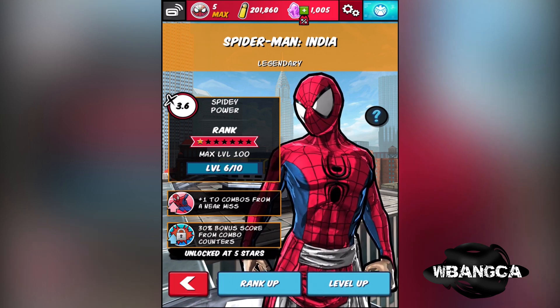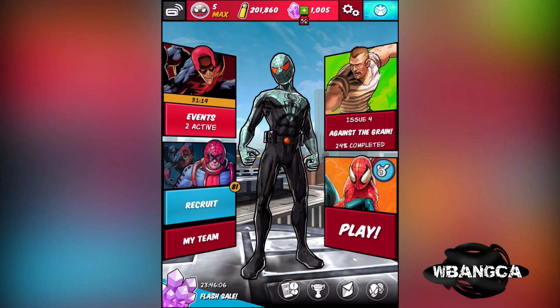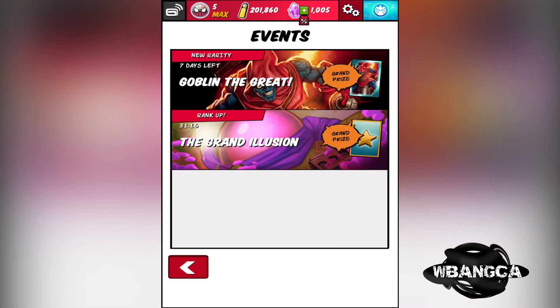His abilities include combos from near miss, plus one combos from near miss, and 30% bonus score from combo counters. He is a legendary type Spider-Man. We're gonna go in there.